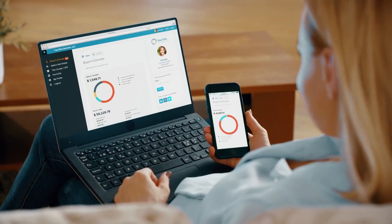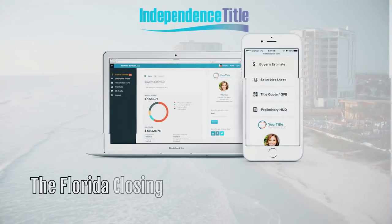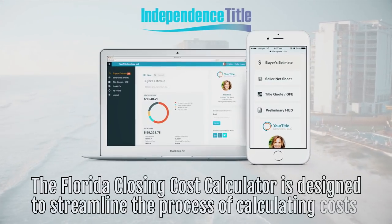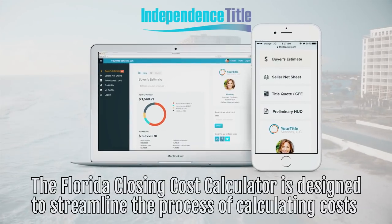We'd like to introduce our simple, complimentary and easy-to-use closing cost calculator. The Florida Closing Cost Calculator is designed to streamline the process of calculating costs while giving you a memorable closing experience. This tool makes it easy for anyone to quickly calculate closing costs for your real estate transaction.